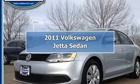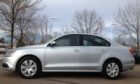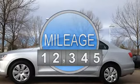2011 Volkswagen Jetta Sedan, four-door sedan. This vehicle features the following equipment: Automatic, 2.5L I5 DOHC.